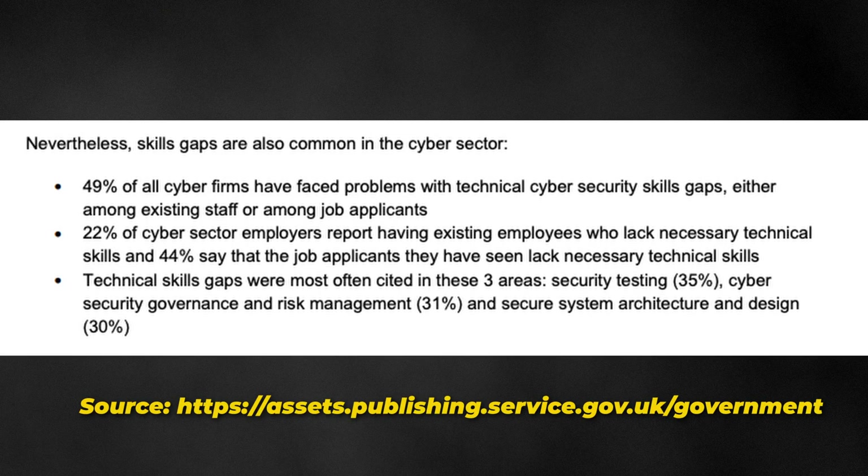Here's an interesting statistic I read recently: a UK government report found that 22% of cyber sector companies employ staff who lack the necessary skills needed, and 44% say their job applicants lack the necessary technical skills to do the job. It's time to change that.